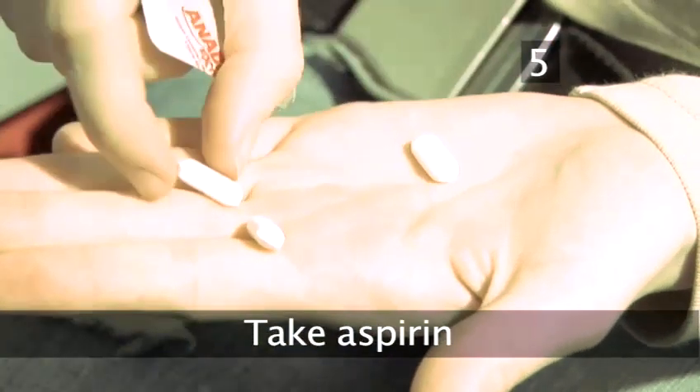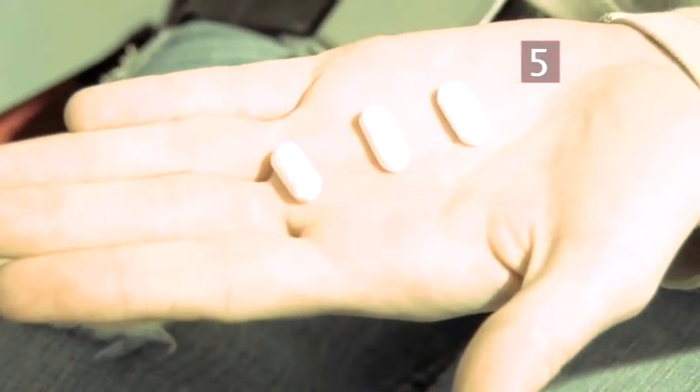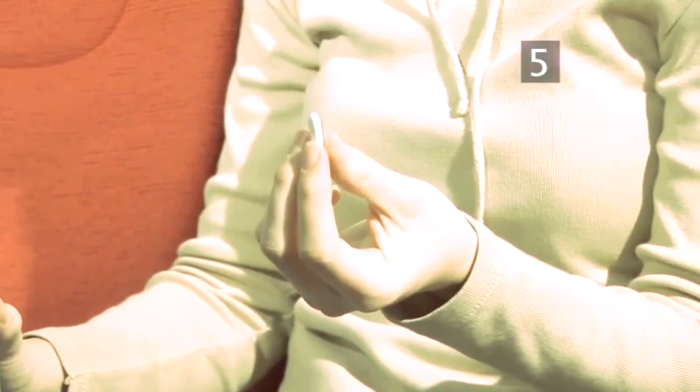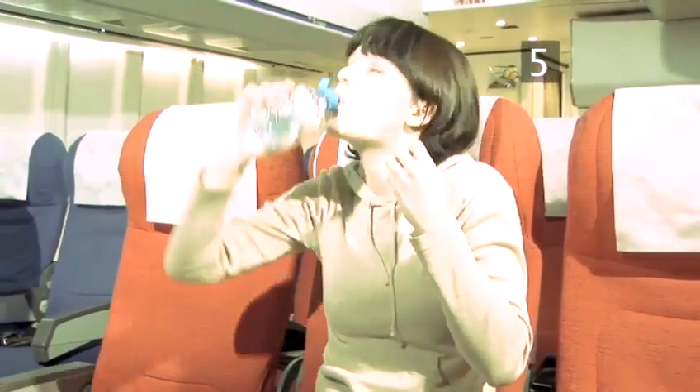Step 5: Take aspirin. Aspirin is a blood-thinning drug which can help reduce the risk of DVT. Take one aspirin the day before, one during the flight, and one a day for three days after. If you can't take aspirin, try the herbal remedies pine bark or ginkgo biloba.